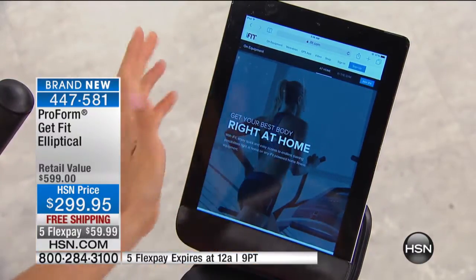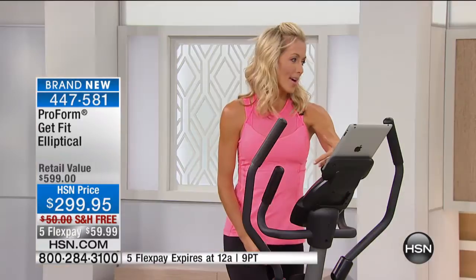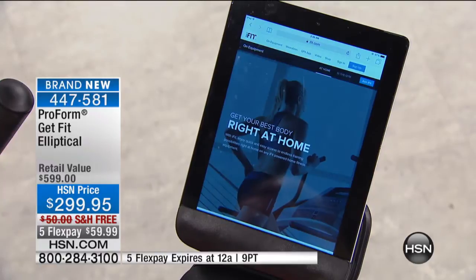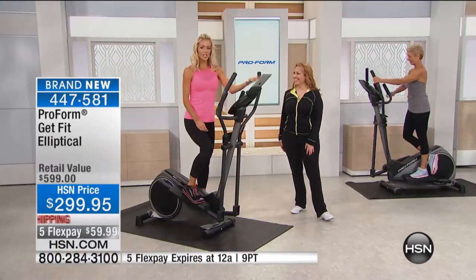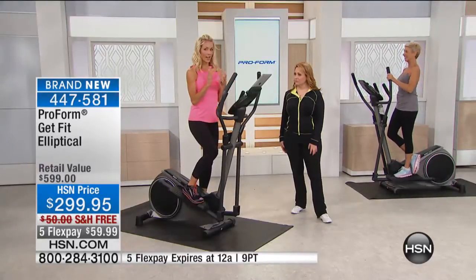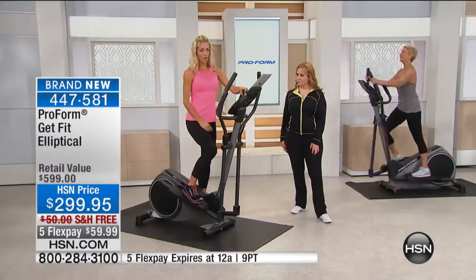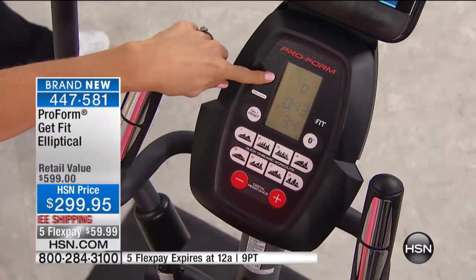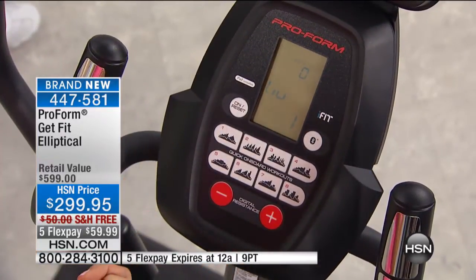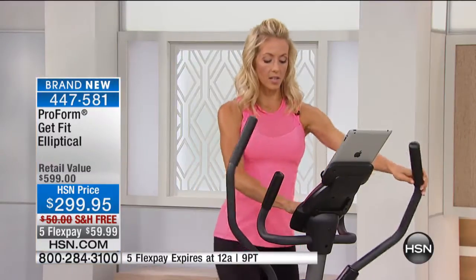This elliptical syncs up with iFit and tracks all your workouts — it knows exactly how many calories you're burning. You can watch movies or listen to music; you don't necessarily have to be on iFit. We're also giving you eight workouts developed by a certified personal trainer — your guarantee of a safe and effective workout. The console lets you see your calories, time, and distance right there for instant feedback.